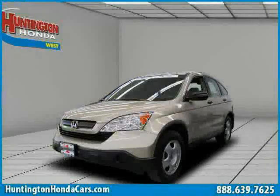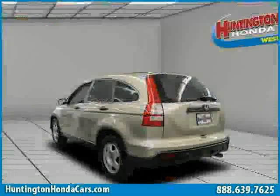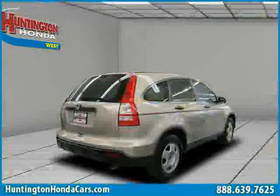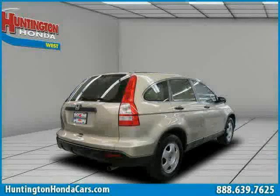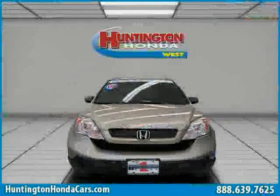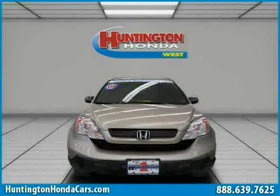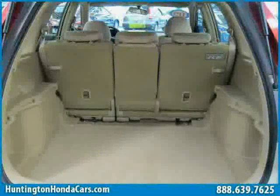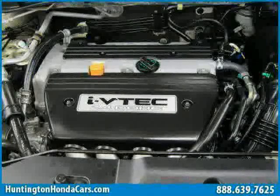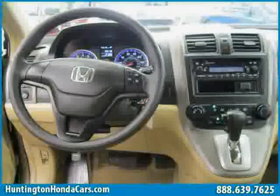This 2009 certified Honda CR-V is equipped with cloth interior, power windows, MP3 player, driver and passenger side airbags, CD player, traction control, four-wheel drive, cruise control, rear head airbags, air conditioning, power door locks, and bucket seats. The low mileage of 22,128 miles makes this CR-V an easy choice for you.